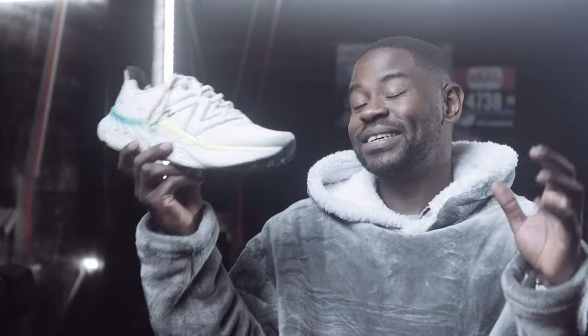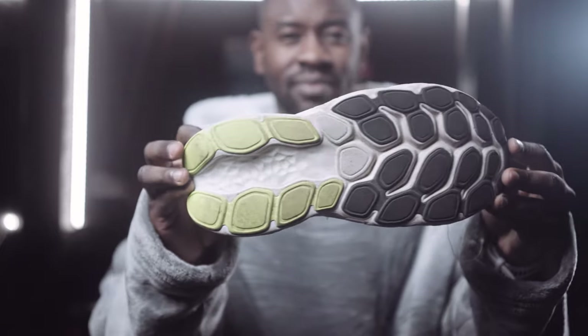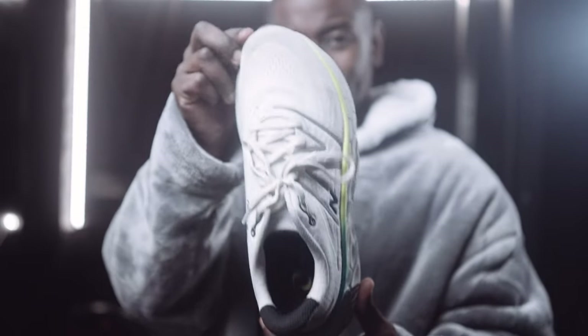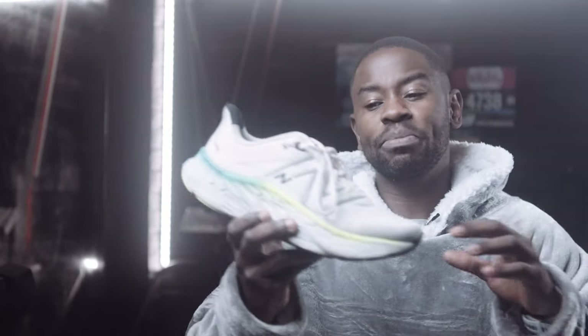Being a bigger guy, I'll always prefer a max cushion shoe. Starting at number three is the New Balance More v4. Up until recently, this has always been my favorite max stack daily trainer — well done New Balance. The innovation they pioneered spurred others on. Crucially, this is the most affordable shoe in this category, which matters given today's tough economic times.